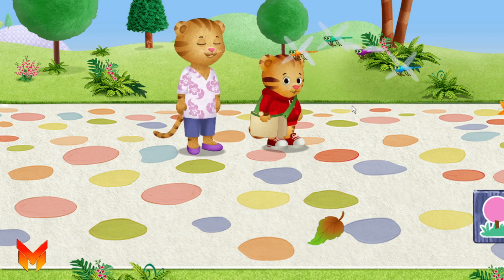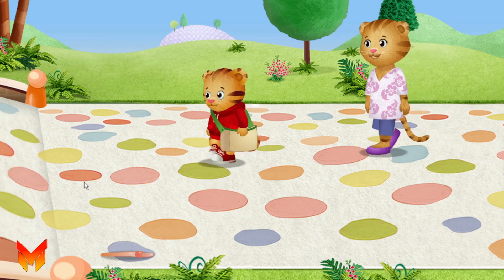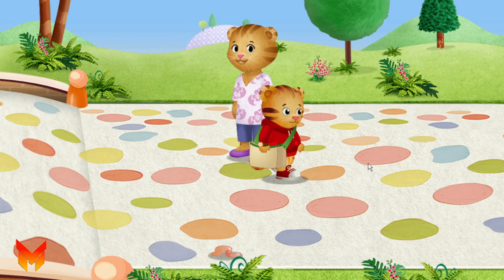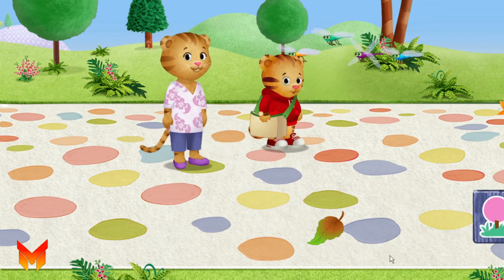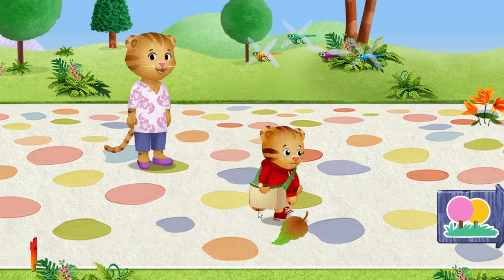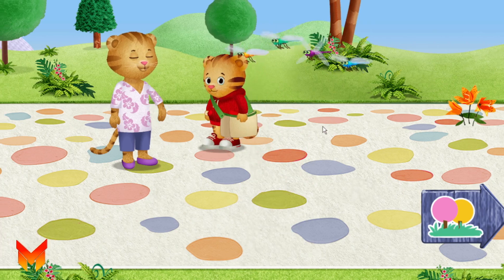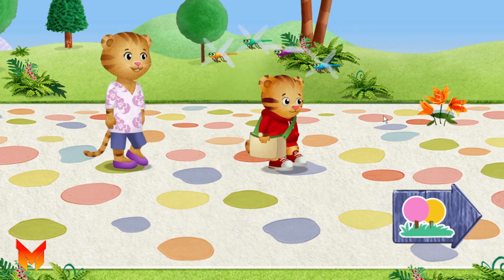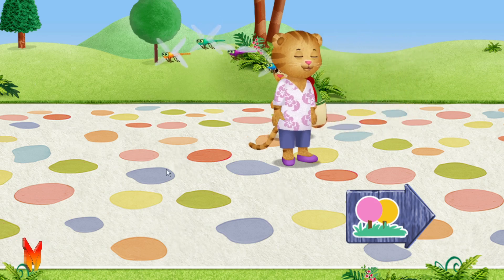Look, Mom — dragonflies! Let's listen to the sounds. What do you hear? Do you see something you'd like to collect? Look, Mom — dragonflies! Leaves can be all kinds of shapes and sizes. What do you see? Those dragonflies are such bright colors. A flower! This one is okay to pick. Let's look around — what do you see?